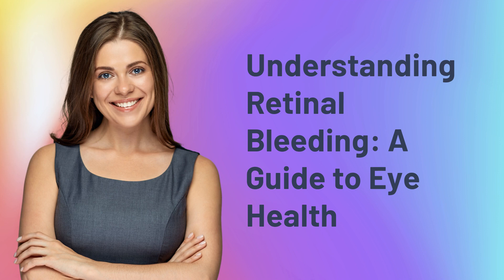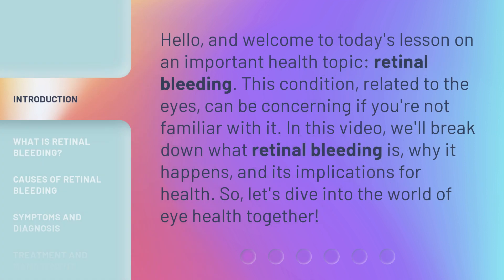Understanding Retinal Bleeding: A Guide to Eye Health. Hello and welcome to today's lesson on an important health topic, retinal bleeding.